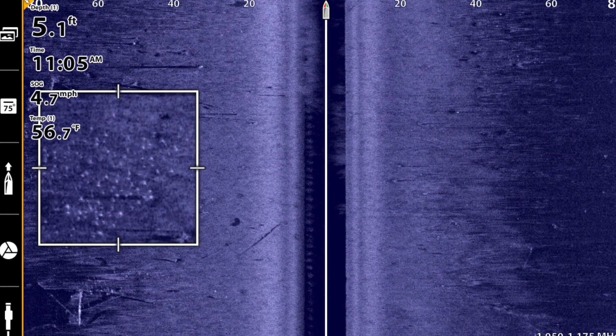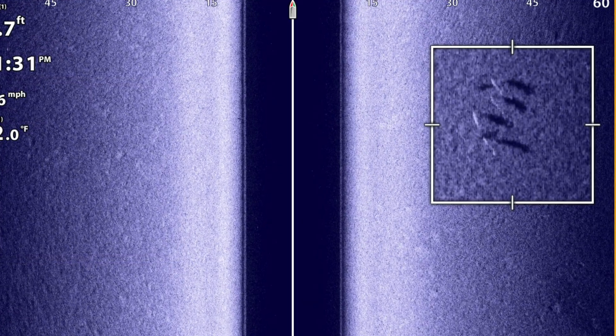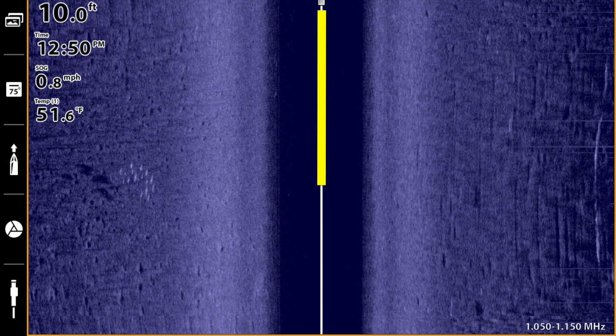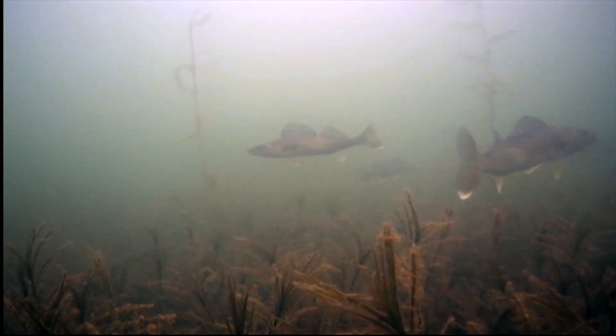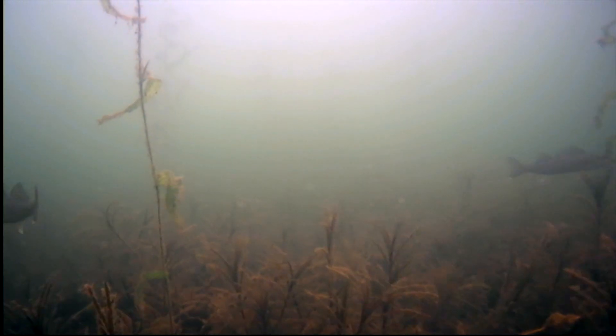That means if I see a school of crappies or a wolfpack of walleyes on my side imaging view, I have to try to figure out how far back behind the boat they are, estimate how far off to the side they might be, and then make the perfect cast to them. And that assumes those fish haven't moved — and you and I both know those rascals are swimming all the time.